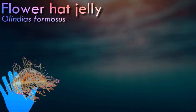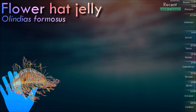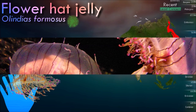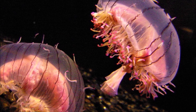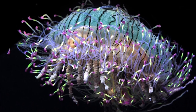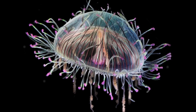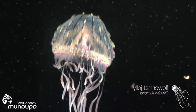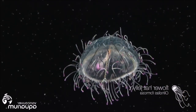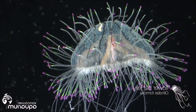Flower hat jelly is known for its striking and vibrant colors. Like most jellyfish, it has tentacles equipped with specialized cells called cnidocytes. These cells contain venomous structures called nematocysts, which are used to capture and immobilize prey. It is primarily active during the day and is commonly found near the water's surface, especially in calm, protected areas. It is a carnivorous predator that feeds on plankton and other small marine organisms that come into contact with its tentacles.